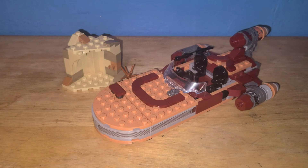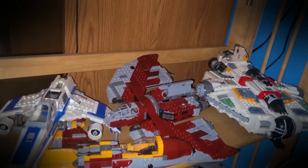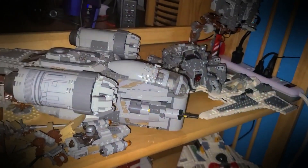That was Luke's Landspeeder. If you guys enjoyed this week, why not leave a like, a comment, as well as subscribe? It helps me out a lot. Until next time, I bid thee farewell. Bye.